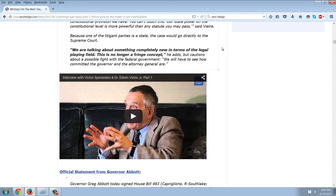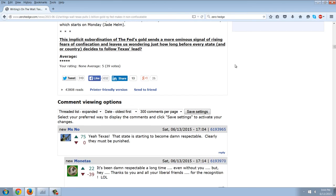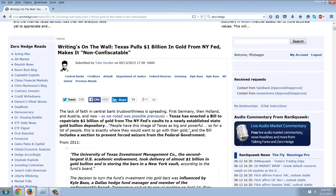Quote: if someone from the Department of Justice comes along, you're going to see legal and political fireworks. The state is going to say we need to have a mechanism to make gold and silver money — this is pursuant to a constitutional provision we have. You can't touch this. Our state power on the constitutional level is more powerful than any statute you may pass, Vieira said. Because one of the litigant parties is a state, the case would go directly to the Supreme Court. Quote: we're talking about something completely new in terms of the legal playing field. This is no longer a fringe concept, he adds, but cautions about a possible fight with the federal government.